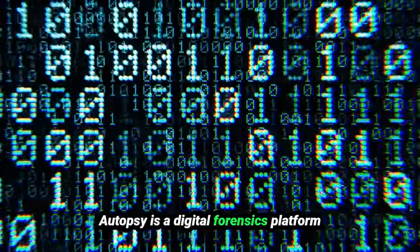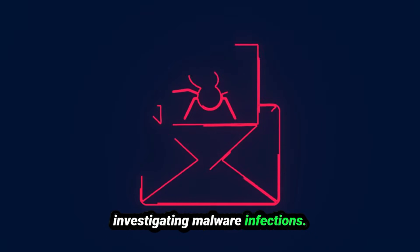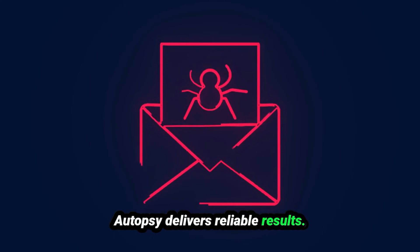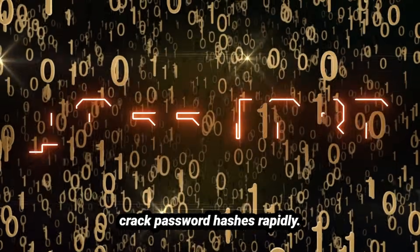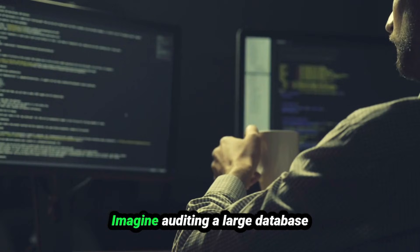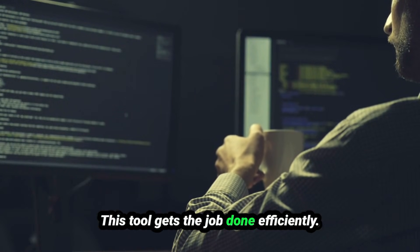Autopsy is a digital forensics platform for hard drives and smartphones — whether recovering deleted emails for a legal case or investigating malware infections, it delivers reliable results. Rainbow Crack uses pre-computed rainbow tables to crack password hashes rapidly; imagine auditing a large database with millions of hashed entries — this tool gets the job done efficiently.